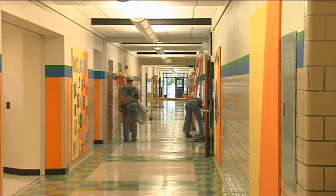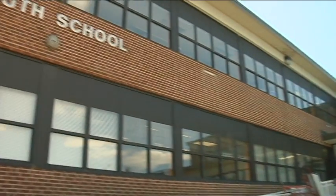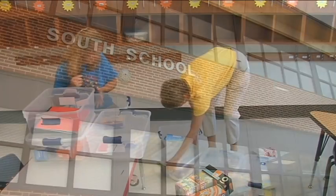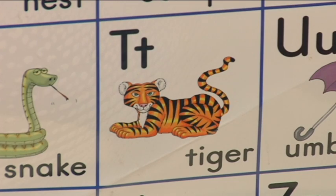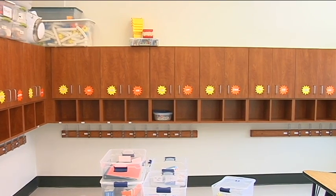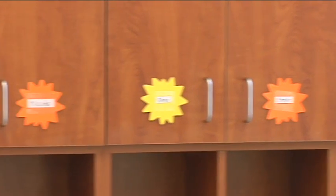Workers are putting the final touches on over one million dollars worth of renovations to South Elementary School. Teachers at South are making sure their I's are dotted and their T's are crossed, because these cubbies may be empty now, but tomorrow they'll be filled with backpacks and lunchboxes.